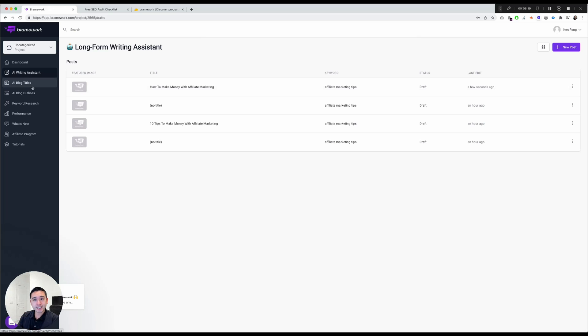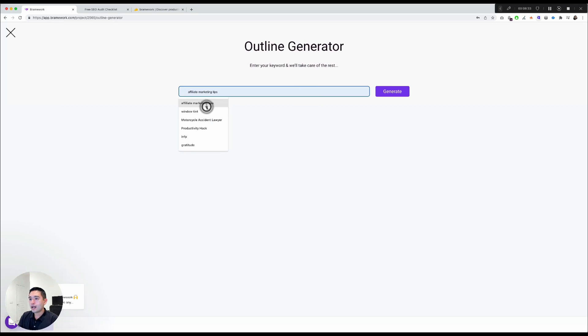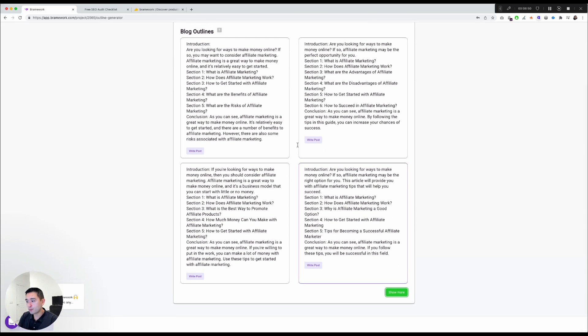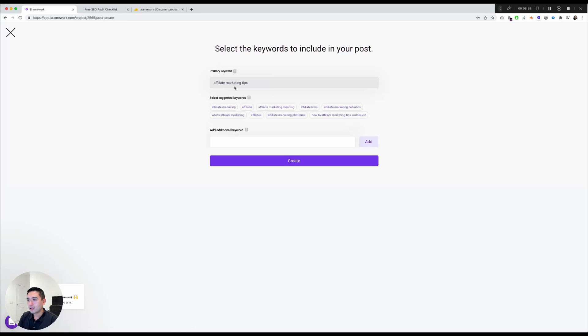The next feature is AI Blog Outlines, another way to start a blog post. Click AI Blog Outlines, then New Outlines. I'll enter 'affiliate marketing tips' and click Generate. It returns two outlines — pretty good — and you can click Show More. Click Write Post, then Continue, select the suggested keywords, and click Create.